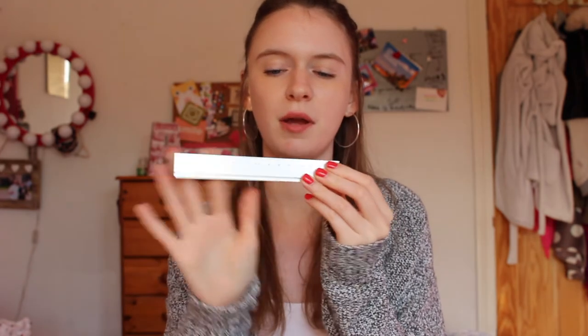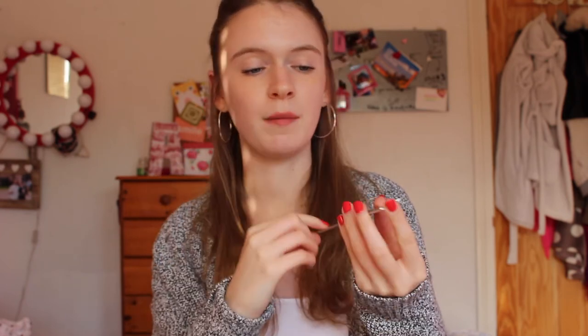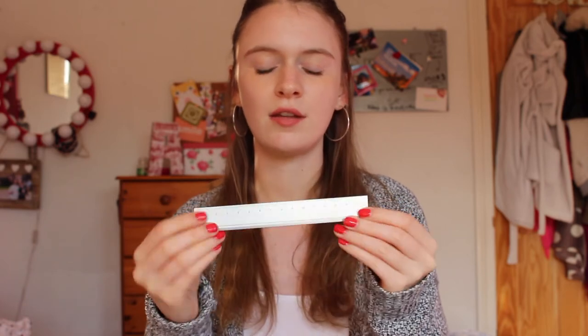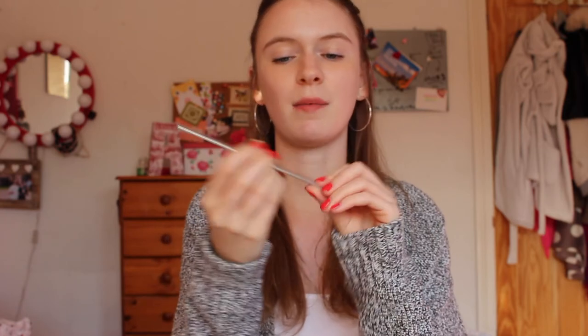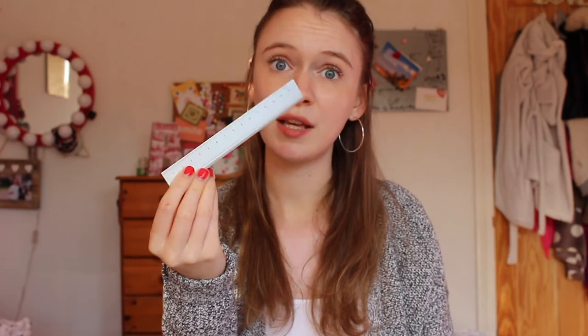The next thing is kind of basic — it's a silver, possibly metal ruler from Muji. As I said, everything from Muji is just beautiful. It's 15 centimetres in length, so it's perfect for a small pencil case. There's not really much else to say apart from it feels good, it looks good, and it works as a ruler.